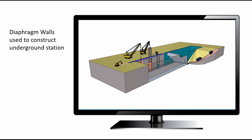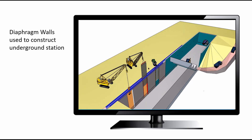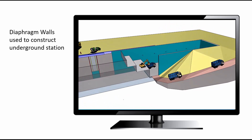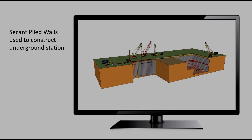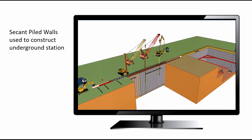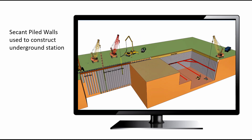Ground conditions: the geology along the tunnel routes. The bedrock is between 5 and 25 meters below ground level. The overlying deposits are generally boulder clay with thin layers of sand and gravel. The rock is limestone and mudstone along the tunnel route. The tunnels will be in rock to avoid ground loss and settlement.